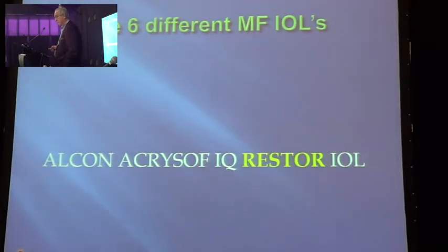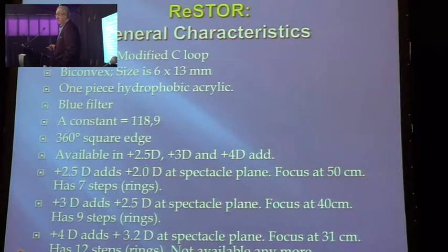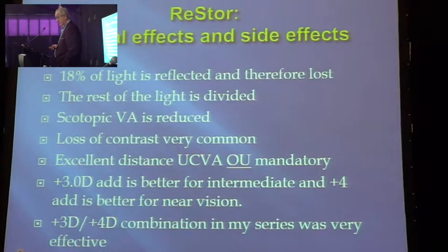Let's go back to the initial lens. We all know the Restore lens from Alcon. I'll talk about the unique optical qualities: it's bifocal with a central diffractive region. It's apodized, meaning the diffractive step heights become less, and there is a peripheral refractive region. Look at the light distribution: 41% for far, 41% for near, and 18% reflected or lost. Side effects like all the others — scotopic vision reduced, loss of contrast very common. It's very critical that you have good far vision for these patients; if distant vision is wrong, the patient is unhappy.